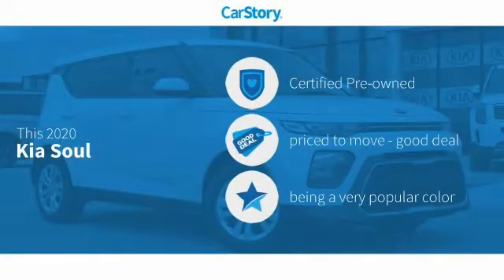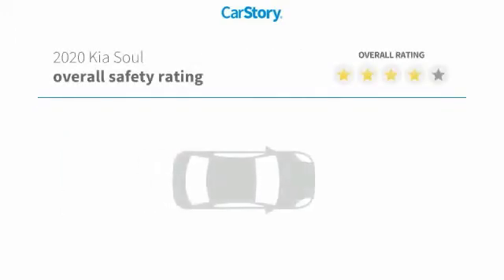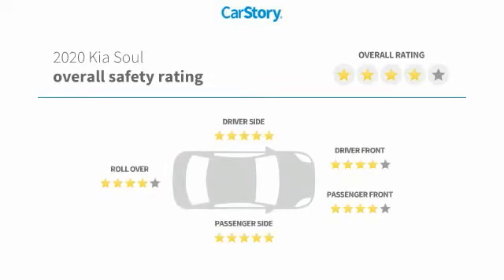Car Story research indicates this vehicle as certified pre-owned — a good deal. Features also include keyless entry, rear view camera, steering wheel controls, MP3, and has been listed as an IIHS top safety pick with these ratings.